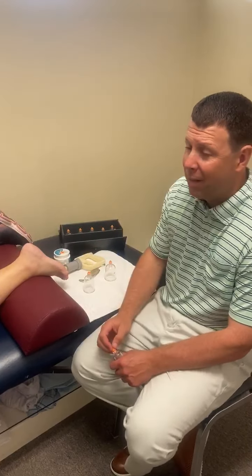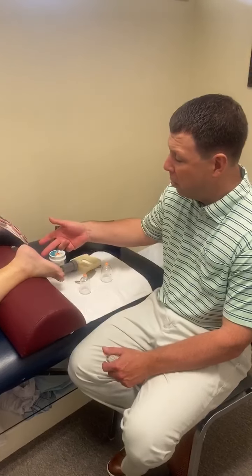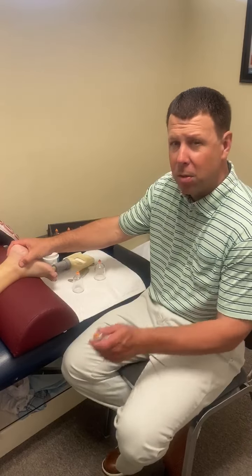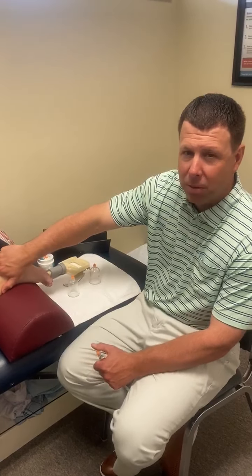Most people come in and see us — they've done things like aspirin or Tylenol. The majority of people get injections in their foot and they don't help, because the injection doesn't fix the bottom mechanics of the foot. Questions about plantar fasciitis, please call us at 252-430-8000. Thanks so much.